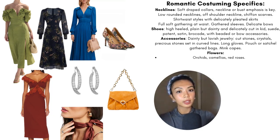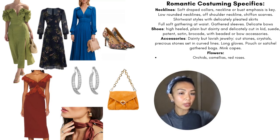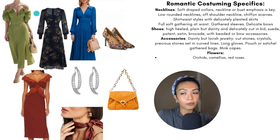Accessories include dainty but lavish jewelry — cut stones, crystals, or precious stones — and curved lines, long gloves, pouch or satchel gathered bags, and mink capes. The flowers that resonate with this essence are orchids, camellias, and red roses.